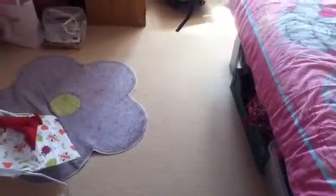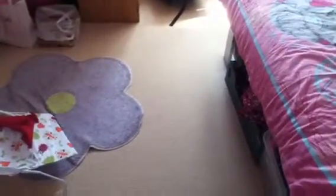Hi guys, it's me and the babies and I'm going to do a nursery tour because lots of things have changed.